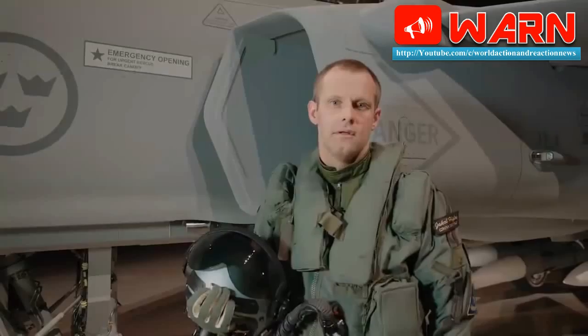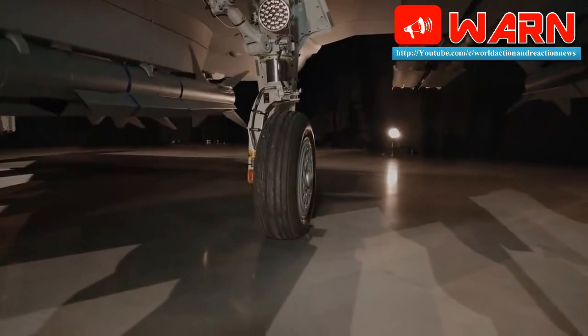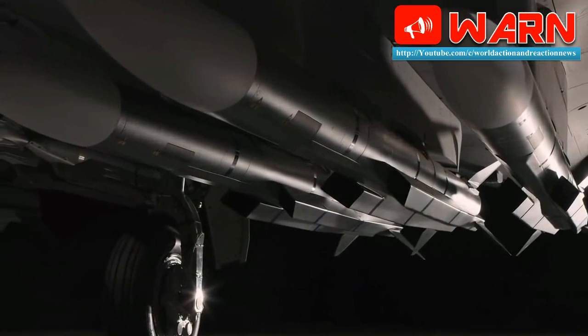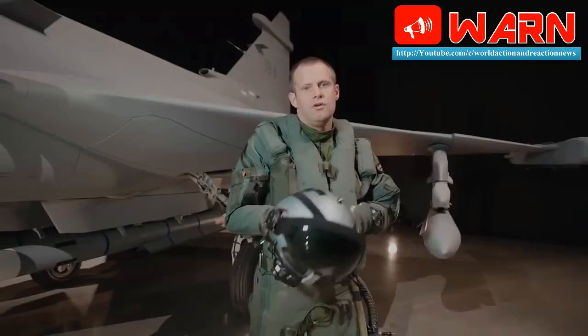The configuration of the EW system for the Gripen E allows you to focus the jamming signal in a narrower band, so the signal itself is stronger and directed at an individual specific threat, said one of the Gripen test pilots.